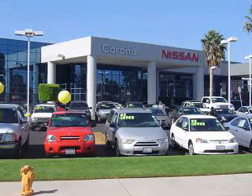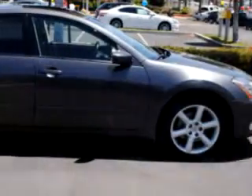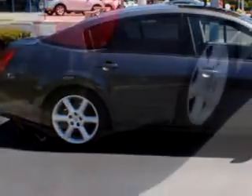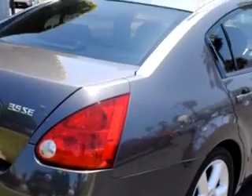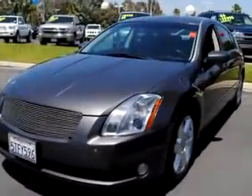Welcome to Corona Nissan and thanks for watching this exciting vehicle video. Nissan certified pre-owned means you not only get the reassurance of up to a 7 year, 100,000 mile warranty, but also a 142 point inspection and reconditioning, 24/7 roadside assistance, trip interruption services, and a complete vehicle history report.